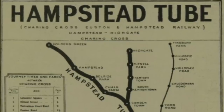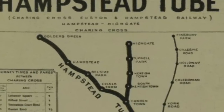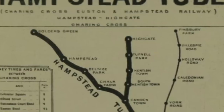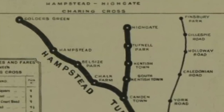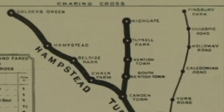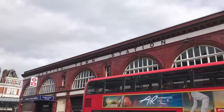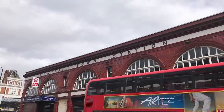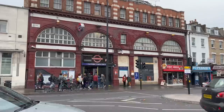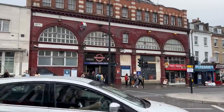Kentish Town was built by a company called the Charing Cross, Euston and Hampstead Railway, better known as the Hampstead Tube. Originally, the plan was that the line would run to Charing Cross, Euston and Hampstead — those were the three termini. But in 1899, the company changed their mind and added a branch line to Kentish Town with a junction at Camden Town. This caused no end of headaches for the poor signalling staff at Camden, and still does to this day.